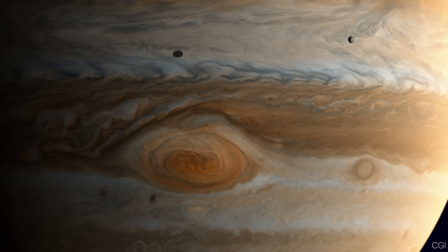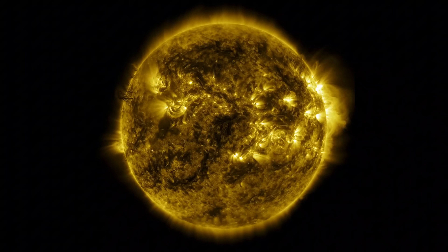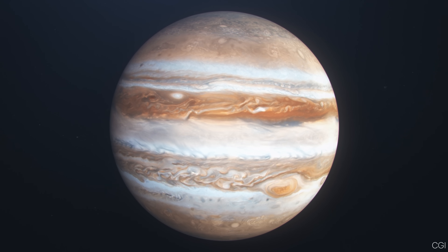Jupiter is mainly made of hydrogen and helium, the same two elements that dominate our Sun. This is why some call Jupiter a failed star.